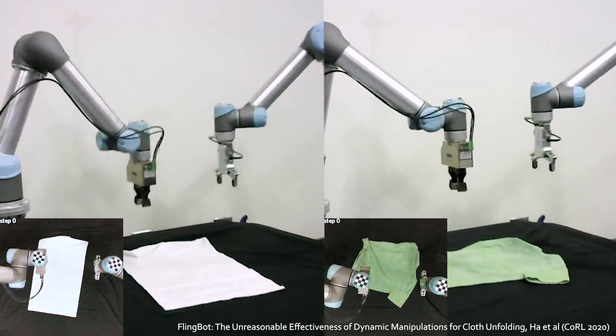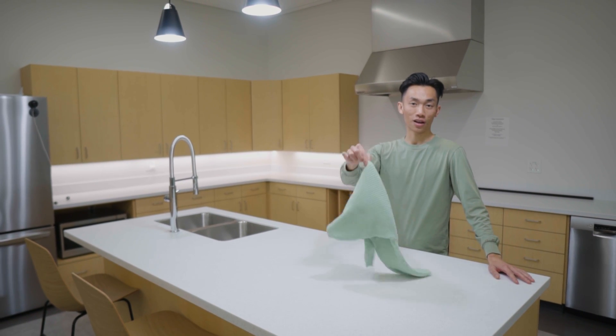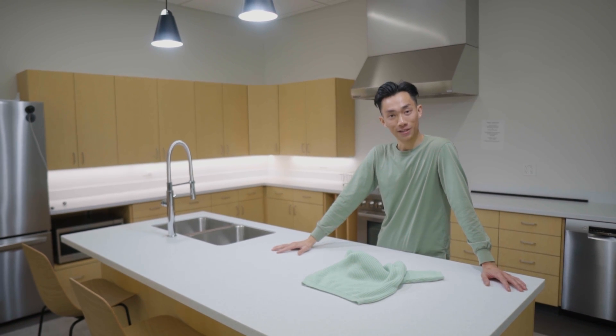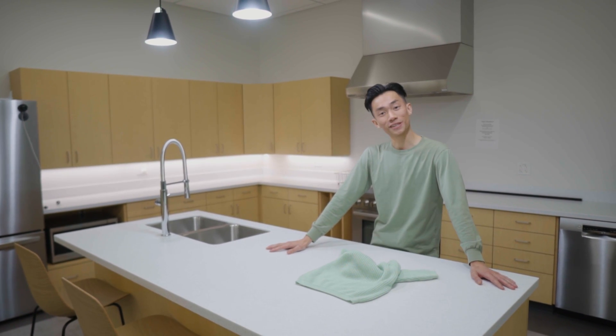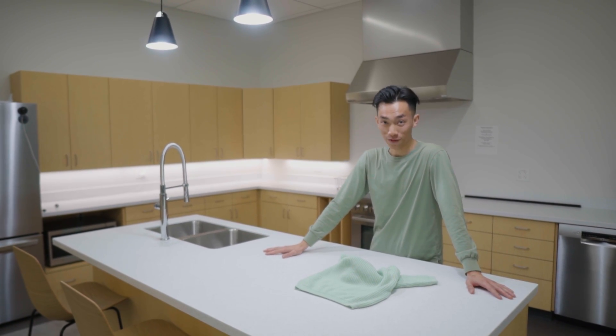By giving the robot a top-down camera to track unfolding progress and a mechanism for resetting the cloth after a few unfolding attempts, the system learns by itself. This means I would start the learning process, go home and sleep, and in the morning wake up to a system that has learned to unfold cloth.